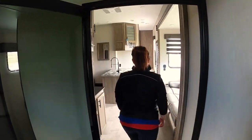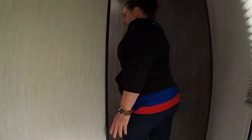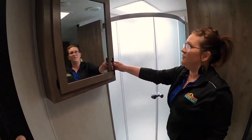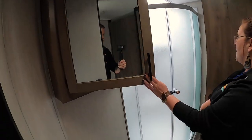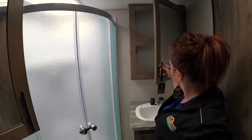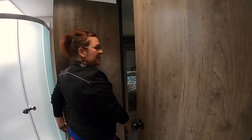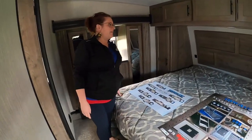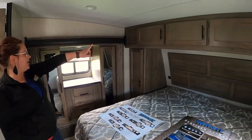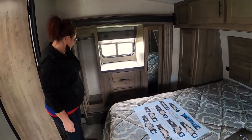And we're going to come back this way. We'll go into the bathroom first. Here in the bathroom, we've got your shower, a huge medicine cabinet, as well as a second medicine cabinet. Lots of storage in the bathroom and a door that leads directly to the bedroom. And in your bedroom, you've got a queen size bed here with storage underneath, as well as overhead storage above the bed. And lots of storage over here as well — a couple of wardrobes.